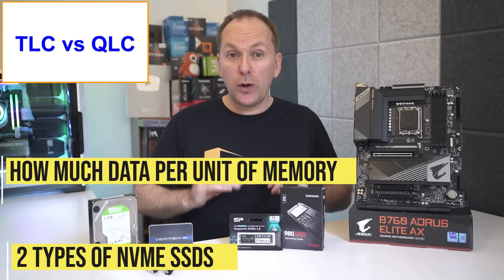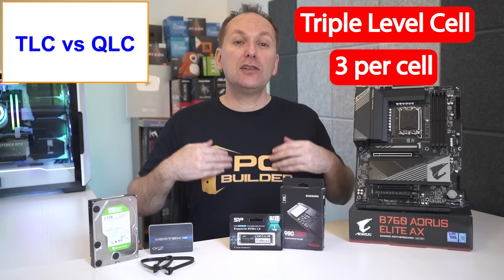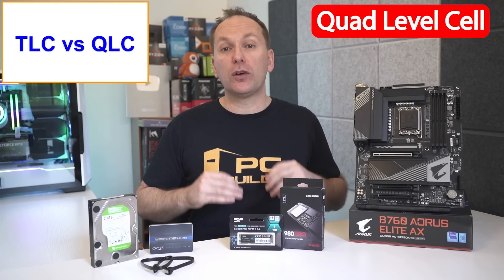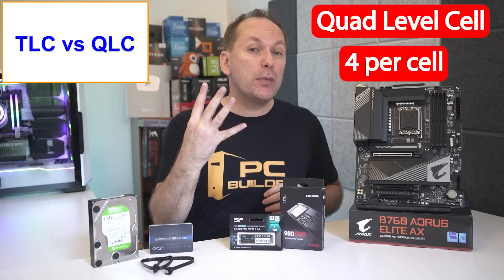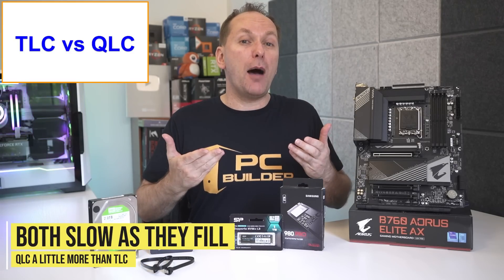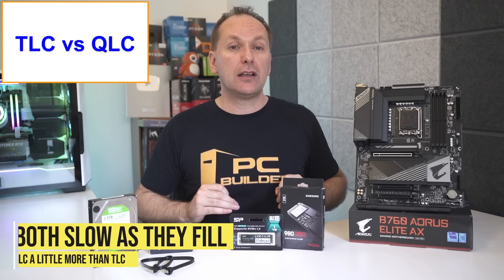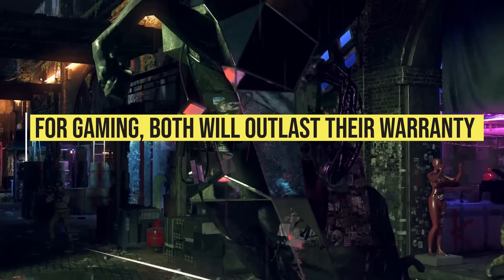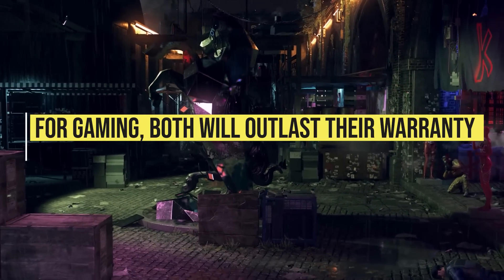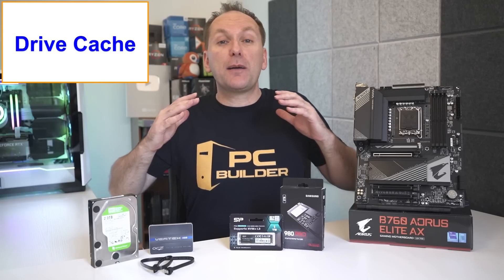Today, two types of NVMe SSDs are most common based on how much data they can store per unit of memory. Triple Level Cell (TLC) drives can store three bits of data per cell, while cheaper but slightly slower Quad Level Cell (QLC) drives write four bits of data per cell. Both these drives slow down as they fill up, with QLC drives slowing down a little more than TLC drives. If you're mostly gaming, you can expect both TLC and QLC drives to last long past their warranty periods — possibly up to 10 years or even longer.